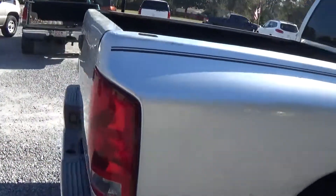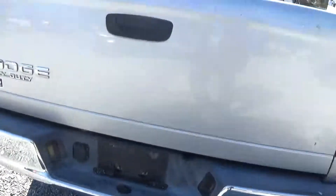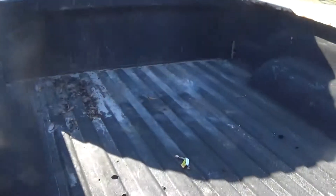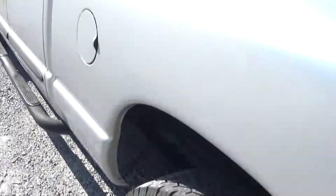The bed has had a fifth-wheel hitch in it. Two-inch receiver on the back. Tires are over-the-road tires.